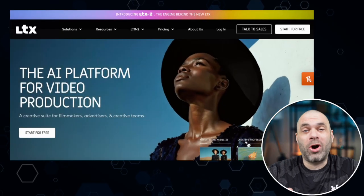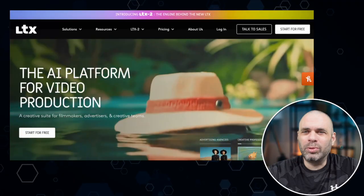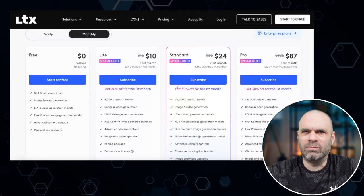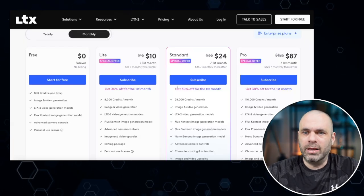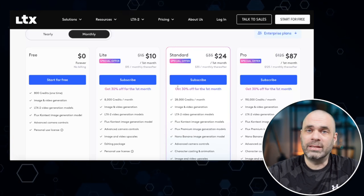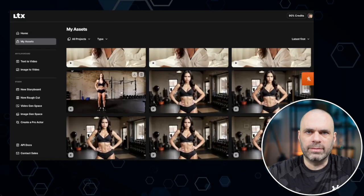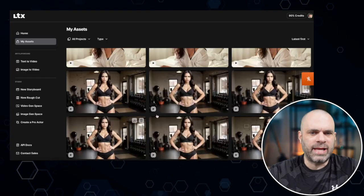Everyone was talking about LTX2 — 'you gotta try it, it's so good.' So I subscribed to the standard package, almost went Pro. With things like Kling, Runway, Higgsfield, and VidBuzz I have the upper tier package because I use them a lot and pretty much use up all the credits testing everything. I figured I'd upgrade if I needed to after that. Quick update: they're not good. We're gonna break these down a little bit one by one, but character consistency is like non-existent.